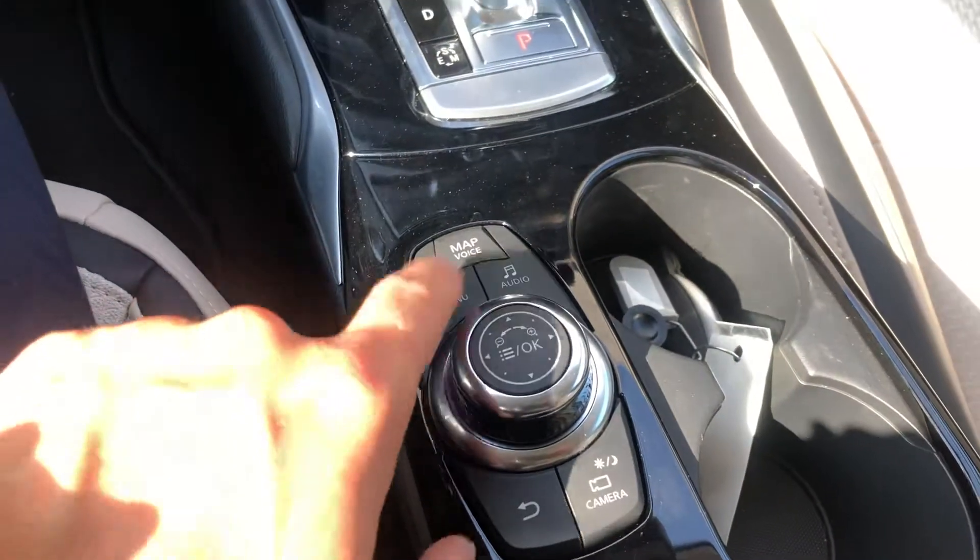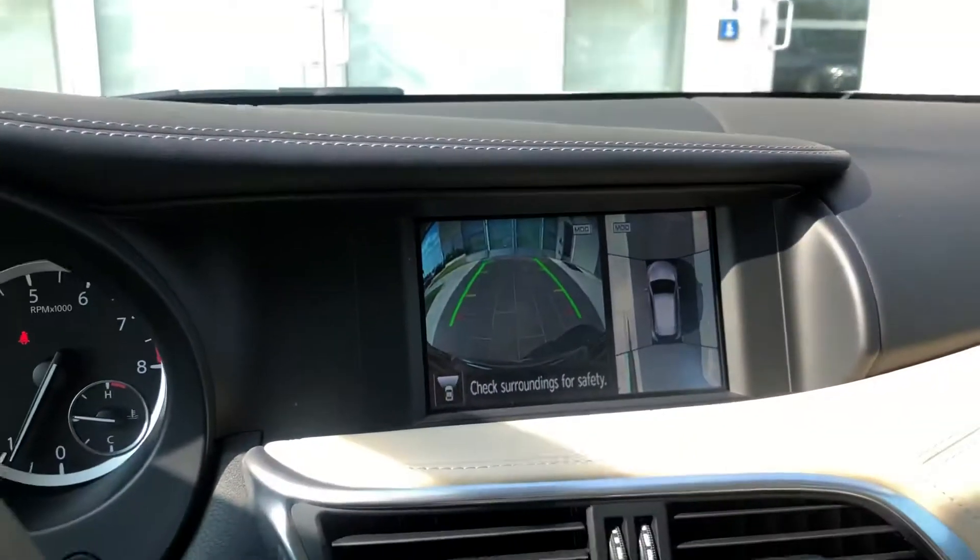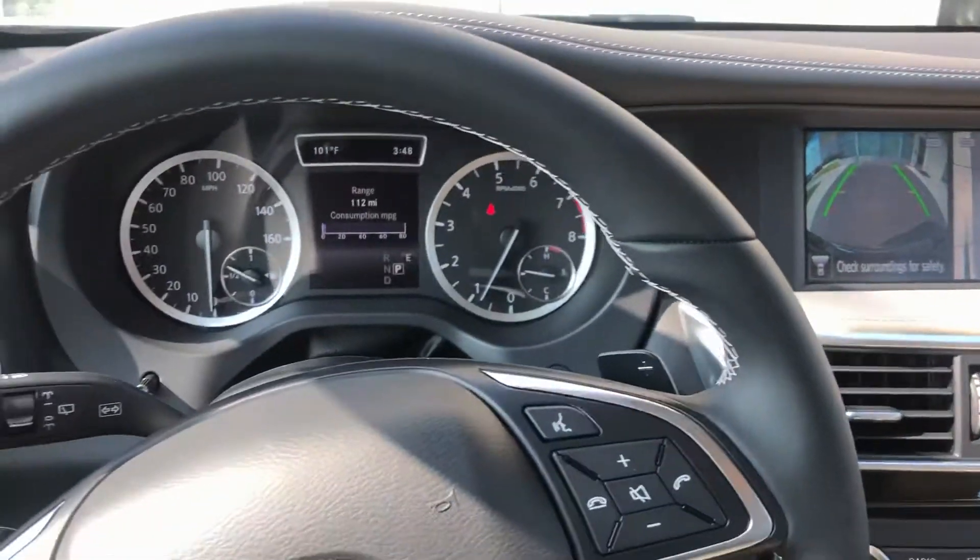You've also got a few buttons down here for your menu, your audio, your navigation, everything like that. The camera button builds up the around-view camera. So you've got a camera on each side, the front, the back, and both mirrors.